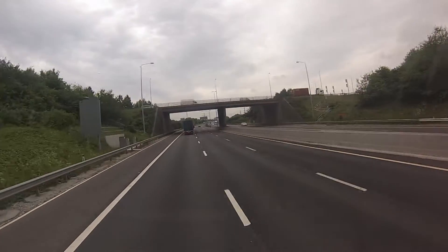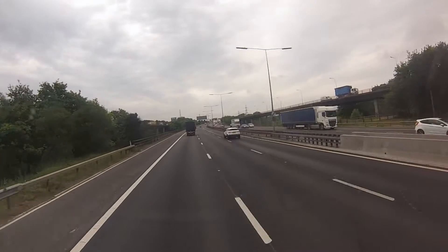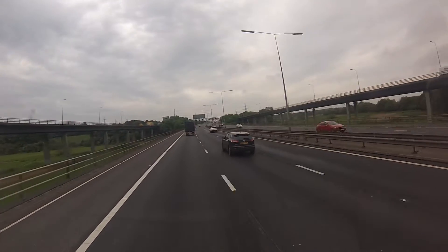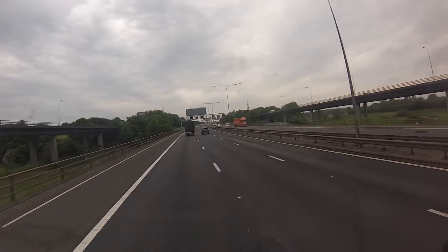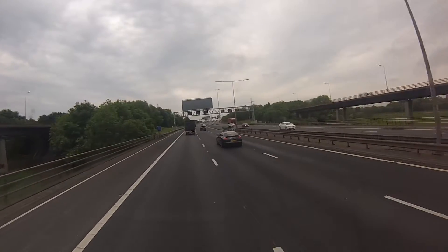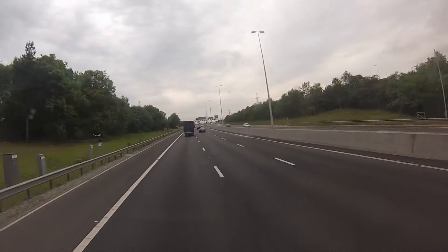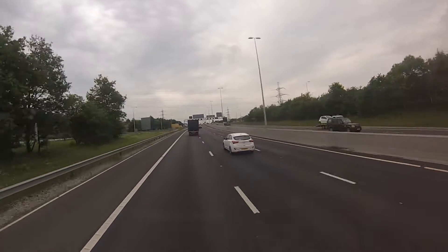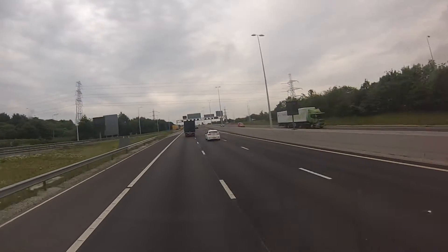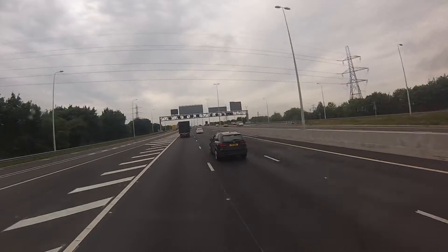Dartford Crossing, also known as the QE2 bridge, on the M25 — it's actually the A282, it's not the M25. It's the A282 because if it was the M25, non-motorway traffic couldn't cross the bridge and they'd have to take a long diversion. That's why they kept this part of the M25 as an A road.